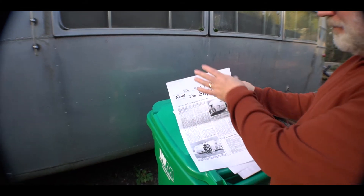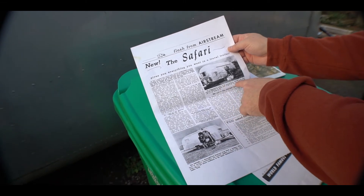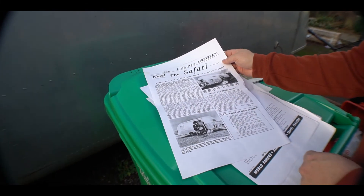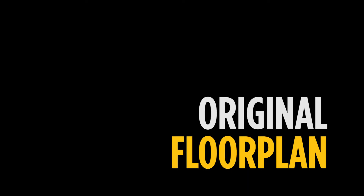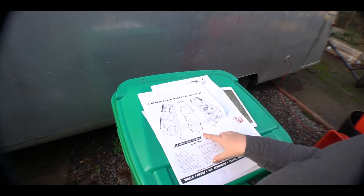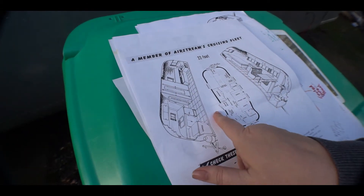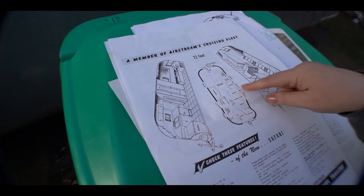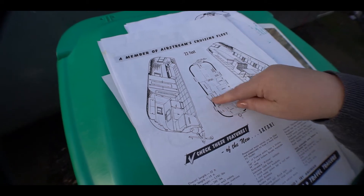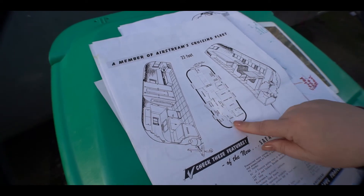I have this old flash from Airstream that tells us all about the Safari. It talks about how the distinguishing feature of the Safari is a giant panoramic window — 15 square feet of light and air through which you can see the world go by. This is the original floor plan for the Safari trailer. Here's the front of the trailer with the hitch. Here's our door, and when you come in you immediately see the dinette set. In the front left corner is the kitchen with the refrigerator, under-counter refrigerator, the sink and the range.